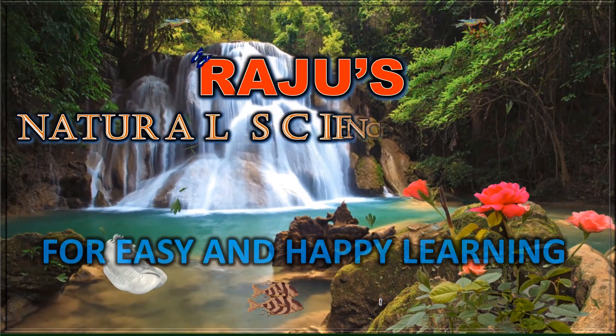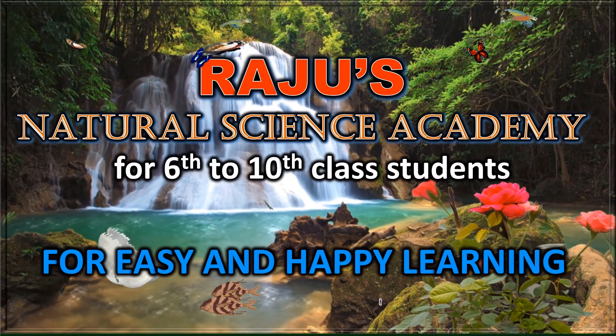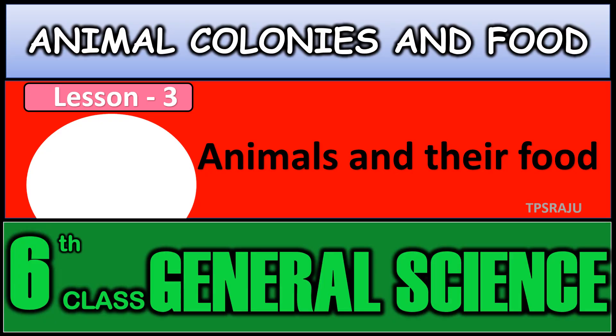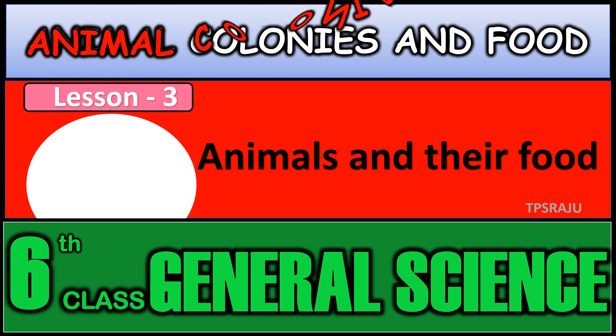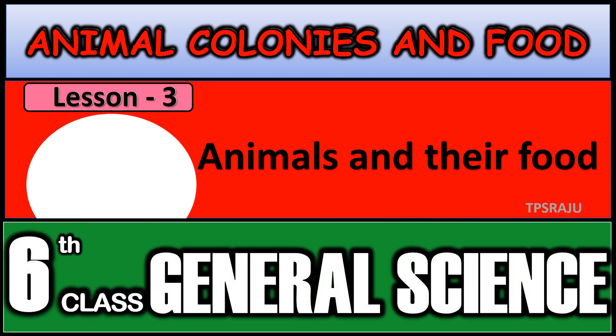Hi, welcome to Raju's Natural Science Academy for easy and happy learning. Good morning students, today's topic is animal colonies and food from the third lesson of sixth general science, animals and their food.